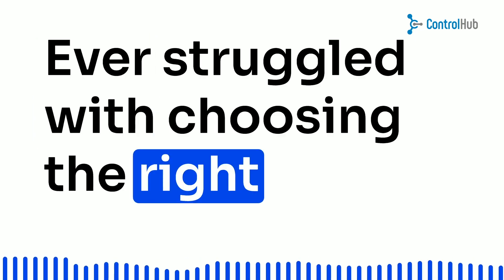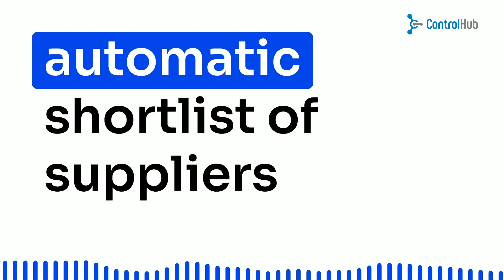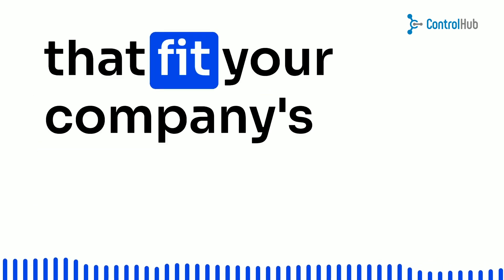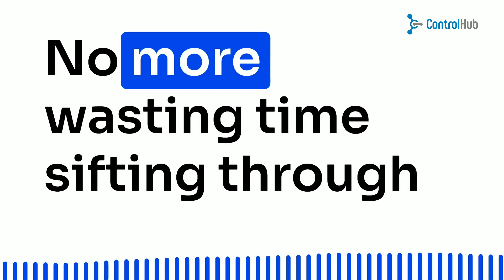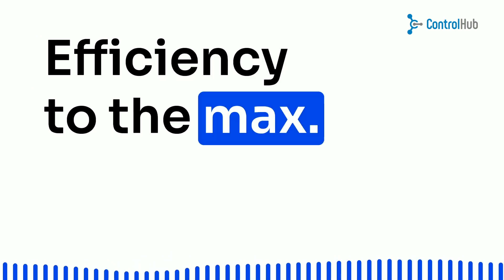Ever struggled with choosing the right supplier? Fear not. The portal's got your back with an automatic shortlist of suppliers that fit your company's criteria like a glove. No more wasting time sifting through stacks of paperwork. Efficiency to the max.